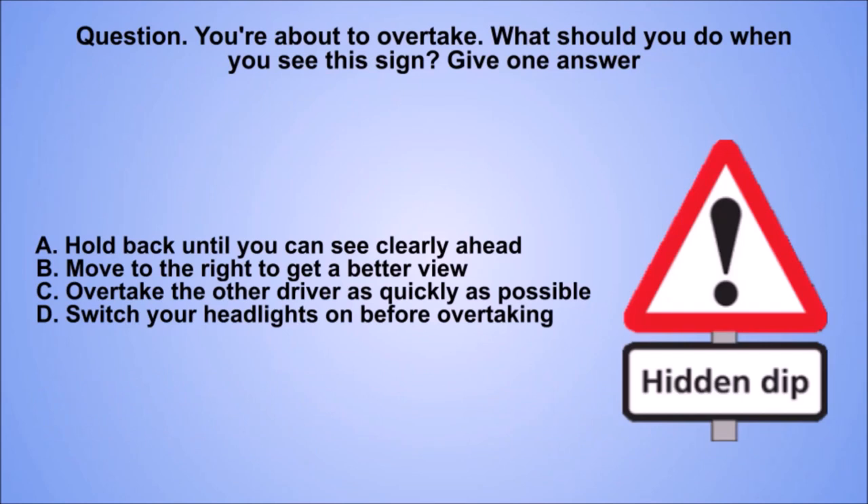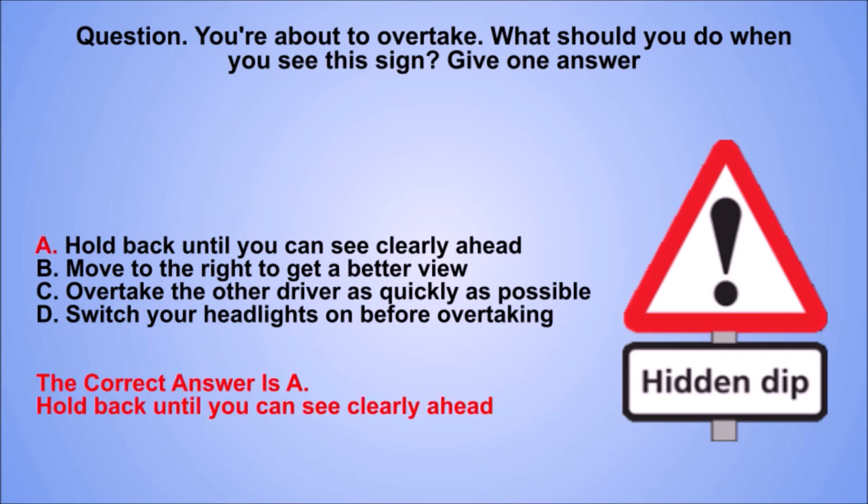Question. You're about to overtake. What should you do when you see this sign? Give one answer. A. Hold back until you can see clearly ahead. B. Move to the right to get a better view. C. Overtake the other driver as quickly as possible. D. Switch your headlights on before overtaking. The correct answer is A. Hold back until you can see clearly ahead.